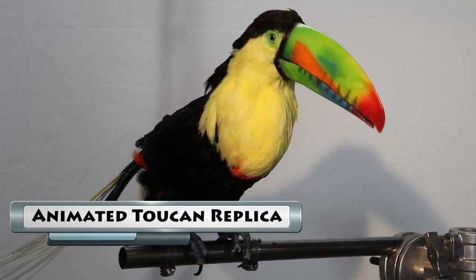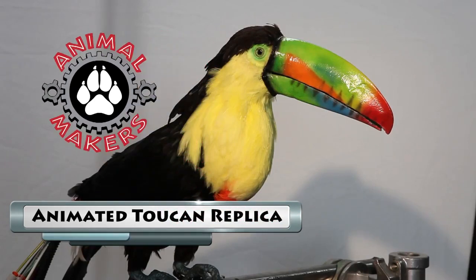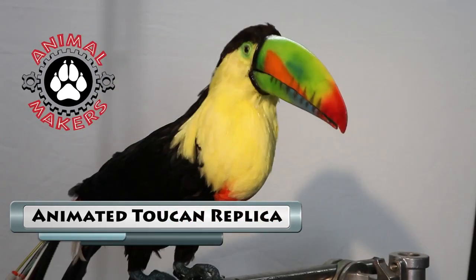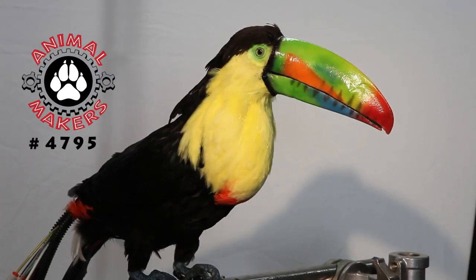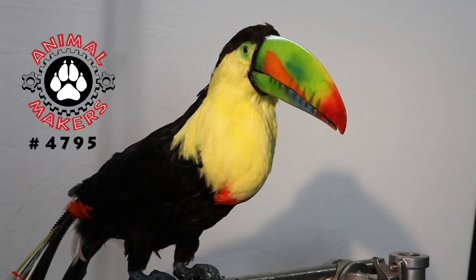Hi, this is Jim from Animal Makers here to talk to you about animated toucan replicas. We have them in stock and ready to ship right here at Animal Makers. This one has four axis of animation. Its item number is 4795, and it's amazingly colorful as you can tell.